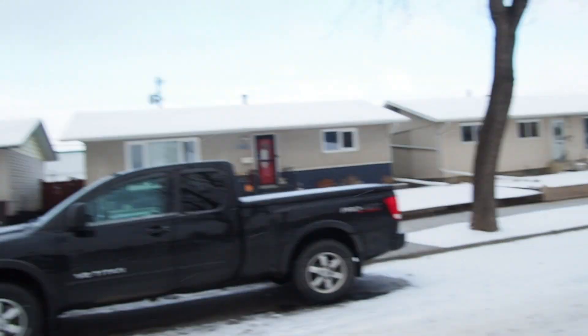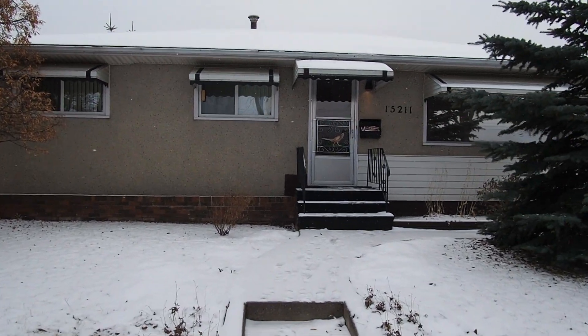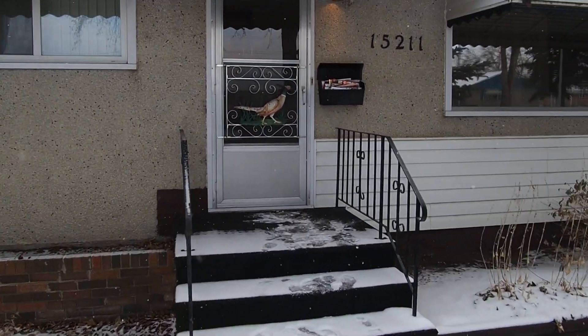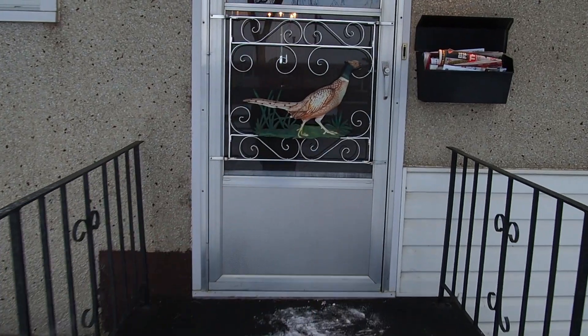All righty, we are here. Welcome to the next project guys. So let's go take a look. Welcome to what we are calling, well at least the tentative name for right now, is the Partridge House because of that guy right there.